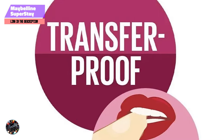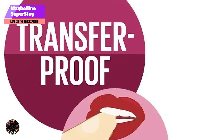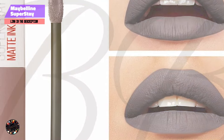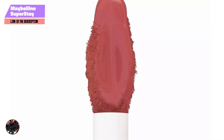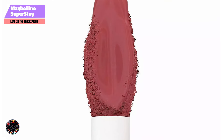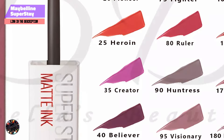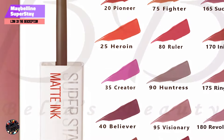The Maybelline Superstay Liquid Lipstick truly lives up to its name, offering up to 16 hours of wear without the need for touch-ups. The transfer-proof formula ensures that the color stays put, even through meals and drinks. While it may feel slightly drying after several hours, a quick touch of lip balm can help to restore comfort. Overall, this product is a must-have for anyone who needs their lip color to last all day without fading or smudging.